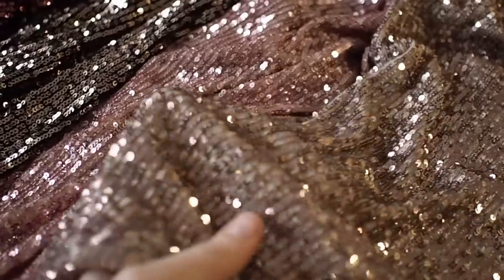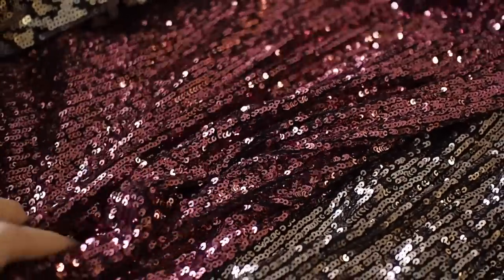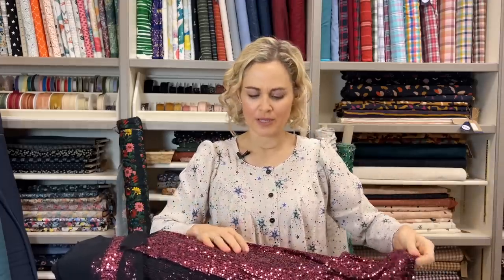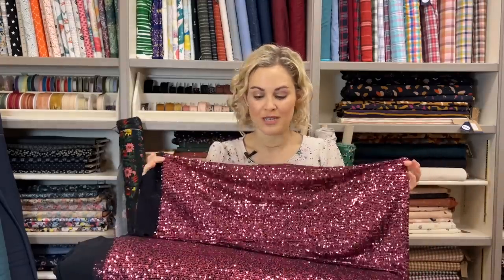First I wanted to talk about the sparkly sequins. We've had sequins before and they weren't as popular for a while, but these ones are a little bit different and really good quality. Sequins vary a lot in quality — it comes down to how dense they are and the quality of the base. We've got four different colors on a sort of net power mesh backing fabric which has some stretch going crossways.